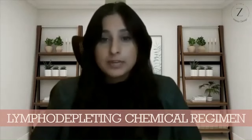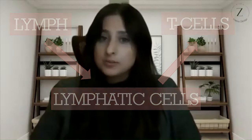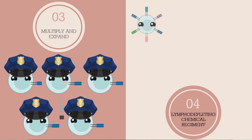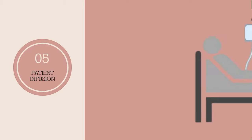Sounds simple, right? Not exactly. A couple of days before they can be infused into the patient, the patient must undergo something called a lymphodepleting chemical regimen. Lymph refers to lymphatic cells, or cells of the immune system such as T-cells, and depleting means to reduce the number of something. So lymphodepleting effectively means reducing the number of T-cells in the body. We do this to make room for the new ones we've just created and are about to introduce. This ensures the body has the space it needs to replicate these modified T-cells. Finally, the modified cells are infused back into the patient, who is then monitored for the next few months.